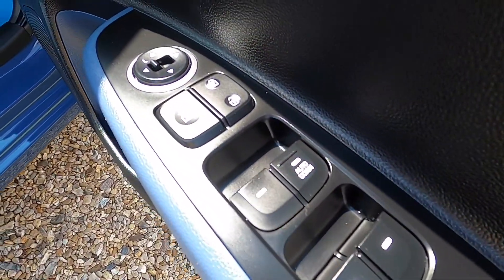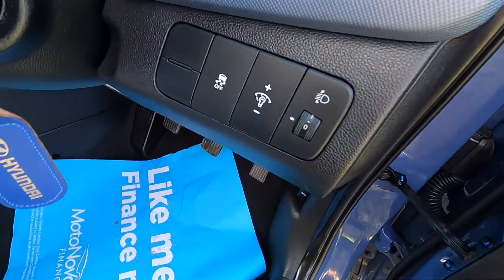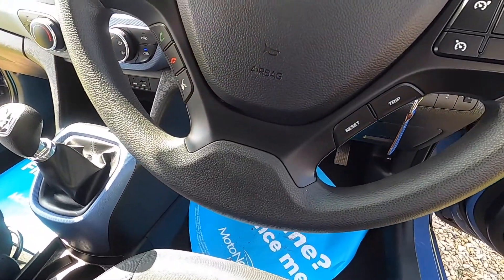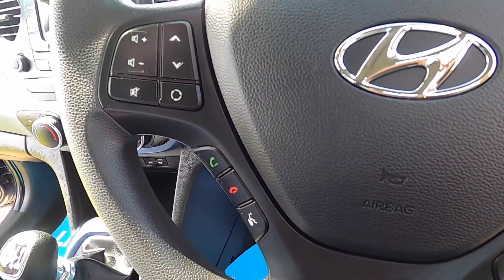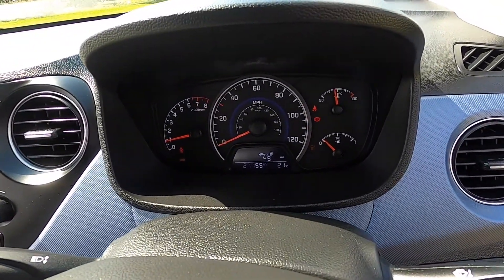It's got electric windows all round, electric wing mirrors, traction control, and a multifunction steering wheel with car computer, cruise control, telephone control and audio controls. It's covered just over 21,000 miles.